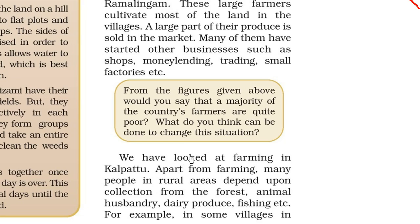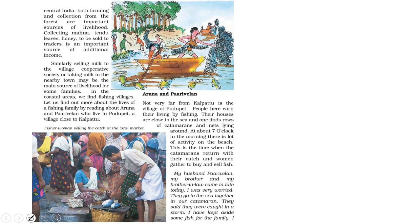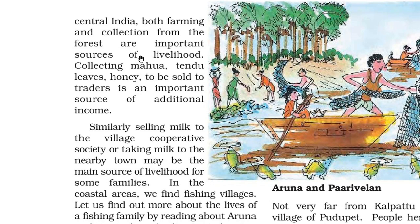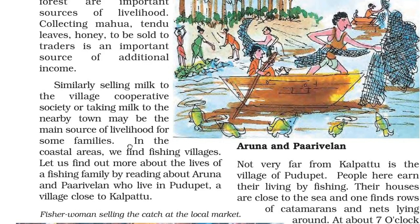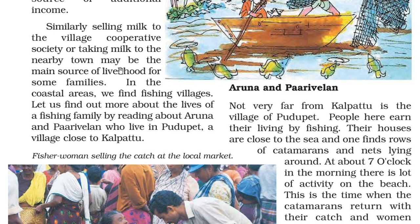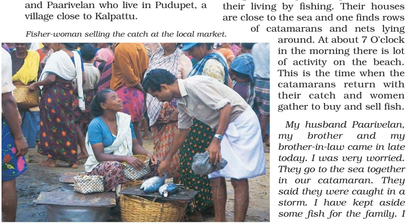Apart from farming, many people in rural areas depend on collection from the forest, animal husbandry, dairy produce and fishing. In some villages in central India, both farming and forest collection are important sources of livelihood — collecting mahua, tendu leaves, and honey to sell to traders is an important source of additional income. Selling milk to a village cooperative society or taking it to a nearby town may be the main livelihood for some families. In the coastal areas we find fishing villages. Let us see the life of a fishing family — Aruna and Pari Veran, who live in Puduped, a village close to Kalpattu.